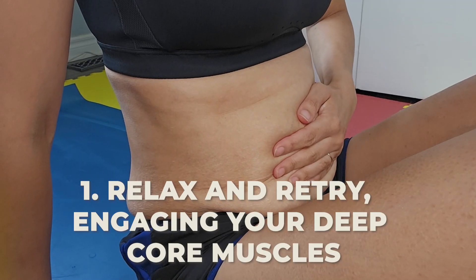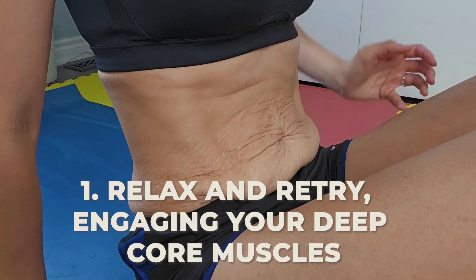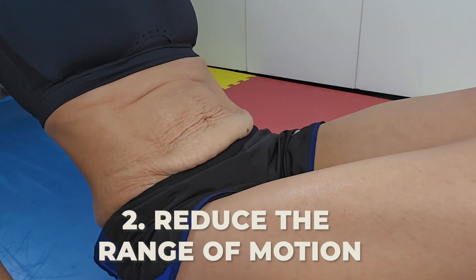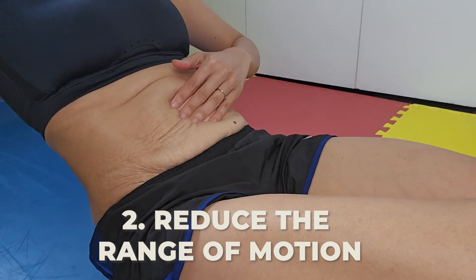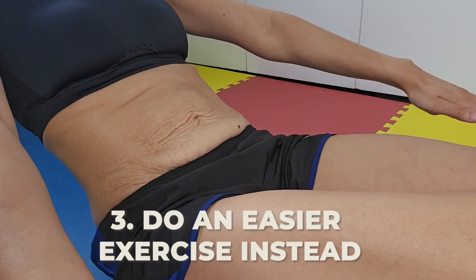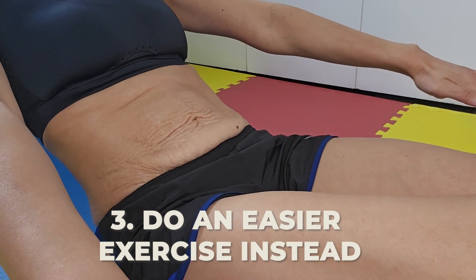So how do you manage this pressure and flatten your stomach without doming your core while doing an exercise? Number one, relax and retry the exercise by engaging your deep core muscles. Number two, reduce the range of motion — meaning less arm and leg motion. Instead of a full leg extension, just try to bend your foot first. Number three, simply do an easier exercise instead, as this one could just be too difficult for you.